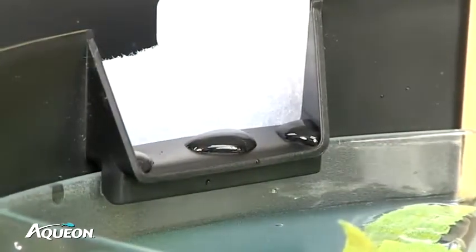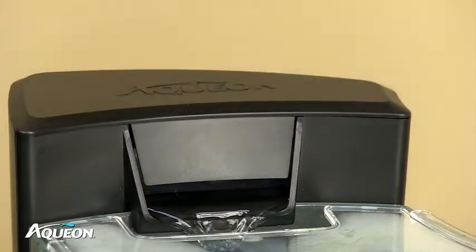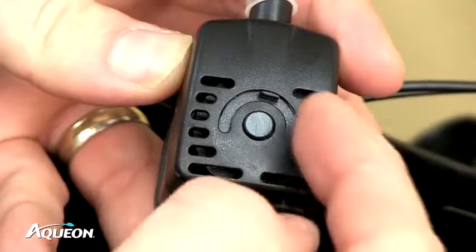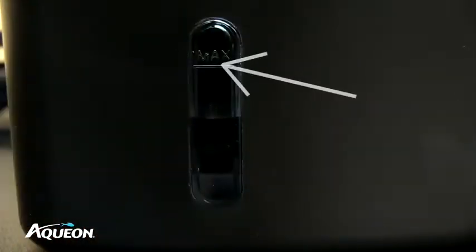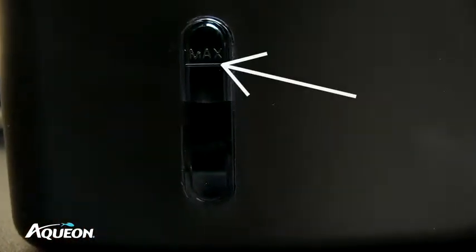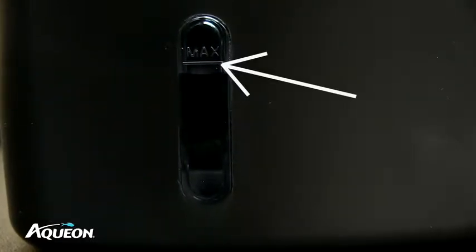The Betta Falls features Aquion Quiet Flow Filtration to continuously produce clean, filtered water and an adjustable internal water pump to control water circulation and flow. At the base of the Betta Falls is a maximum fill indicator window which ensures your success in maintaining the aquarium water level.